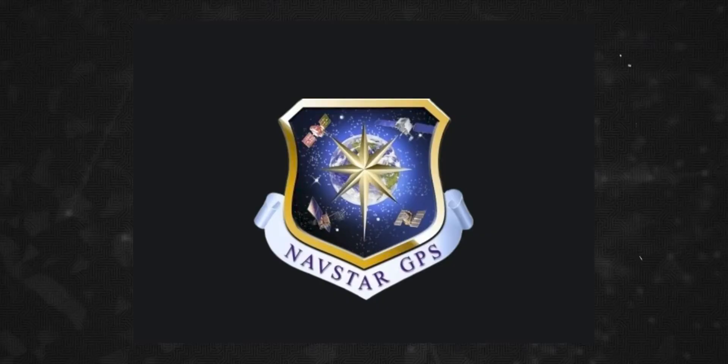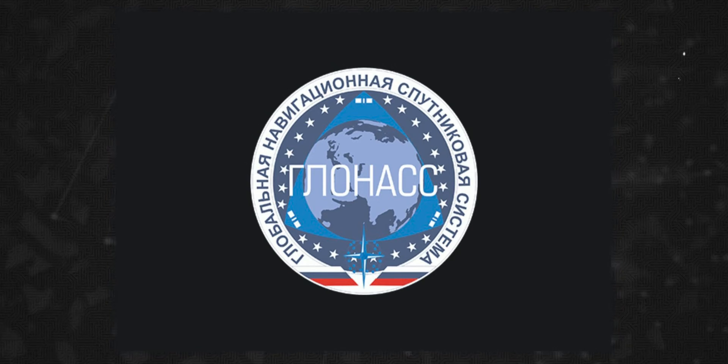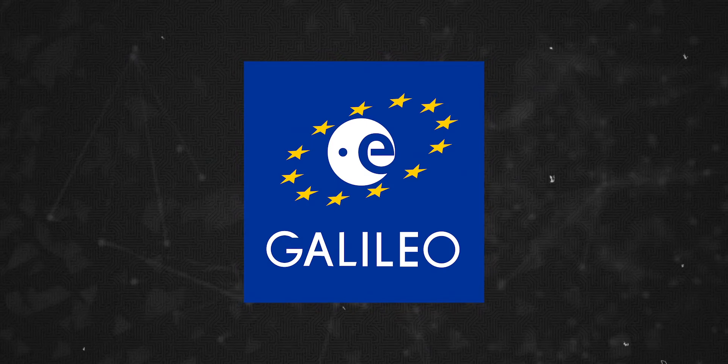We have GPS. GPS is Global Positioning System. The GPS is the US navigation system. That's why we have NavIC. The US has GPS as a navigation system. Russia has a navigation system. China has a navigation system. Europe has Galileo as a navigation system.